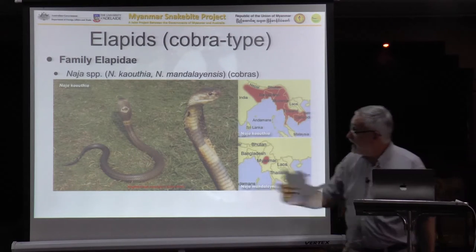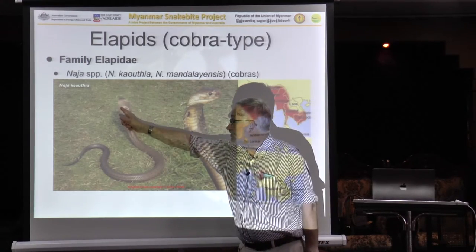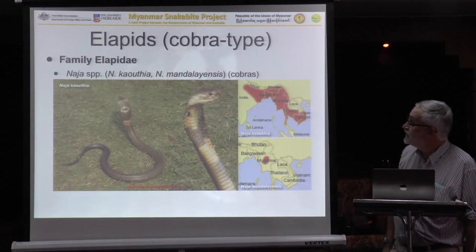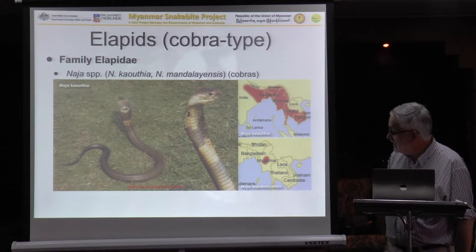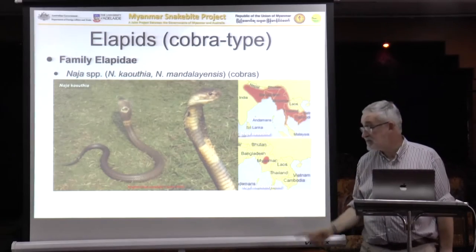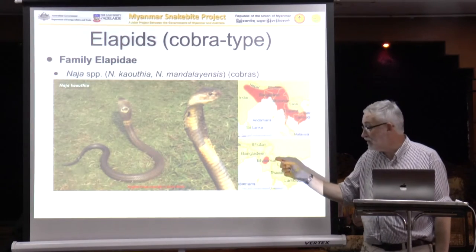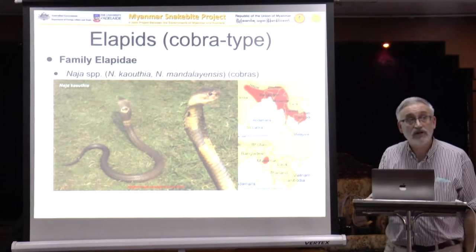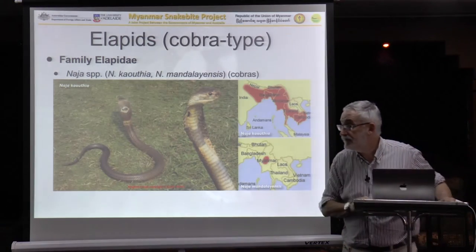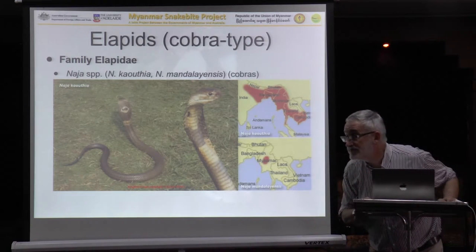Here are the species. This is Nyakothia — the monoclet, with the single eye on the back of the hood. The Indian cobra has the spectacled, two-eyed marking. Nyakothia is very wide-ranging within your country. Mandalayensis is much more restricted but, as the name says, it should be around your area. Some cobra bites that are atypical may be due to Mandalayensis, so it'd be quite important to document that if someone's bitten by a cobra and they bring it in to have it identified. As for whether the MPF cobra antivenom will work against Mandalayensis — no one knows.